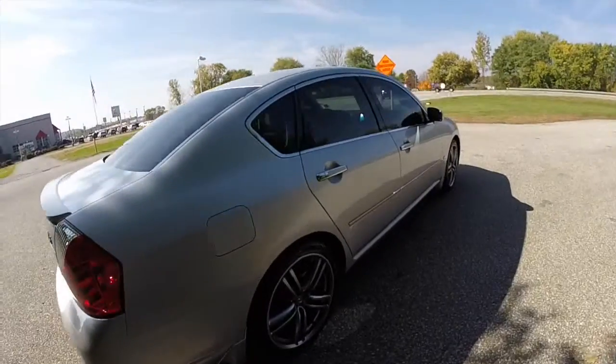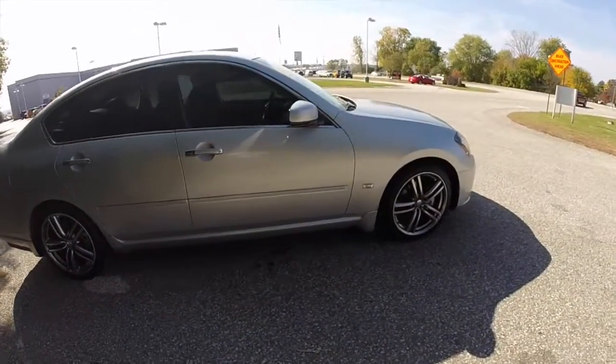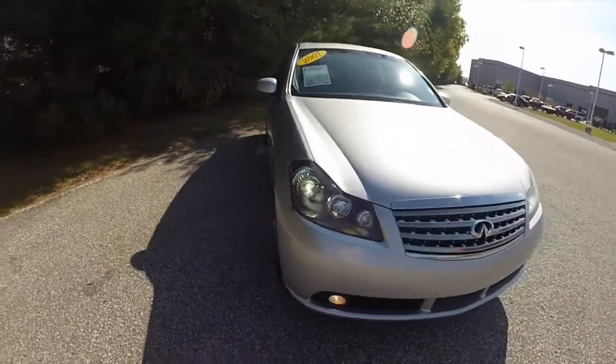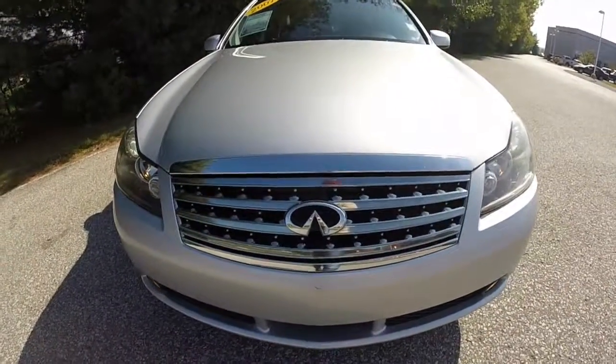This does conclude our quick walk-around look at the 2007 Infiniti M45 Sport. If you have any questions or would like to see this vehicle, please contact our showroom — our friendly sales staff would be more than happy to answer any questions you may have. And as always, thanks for watching.